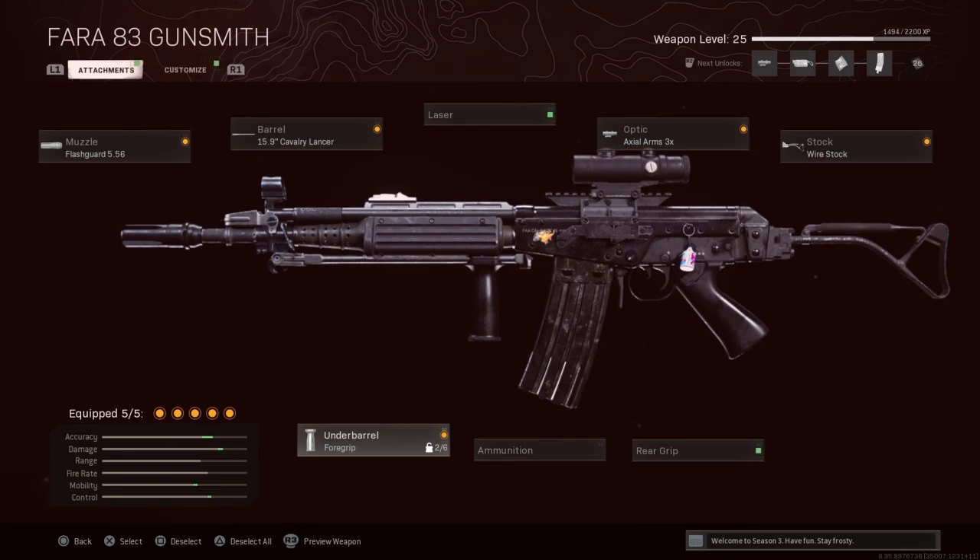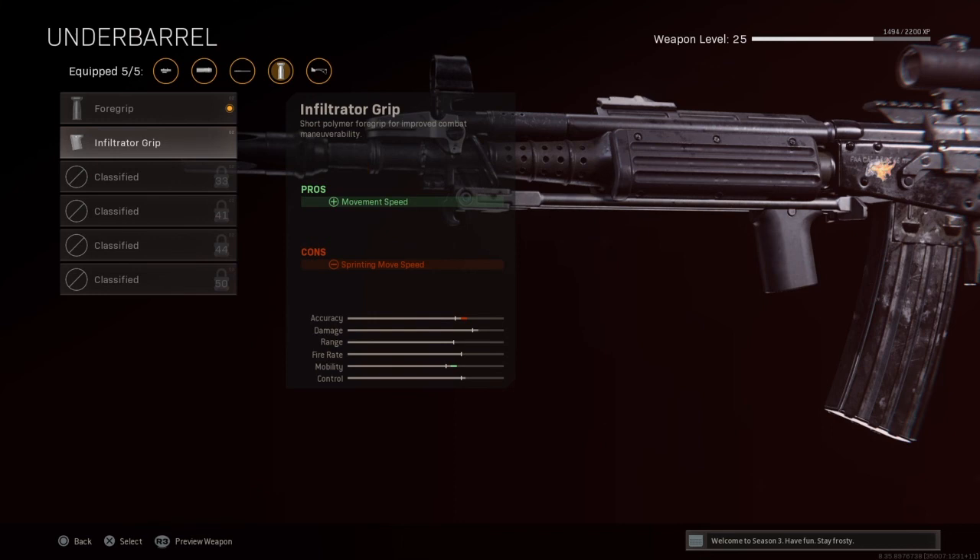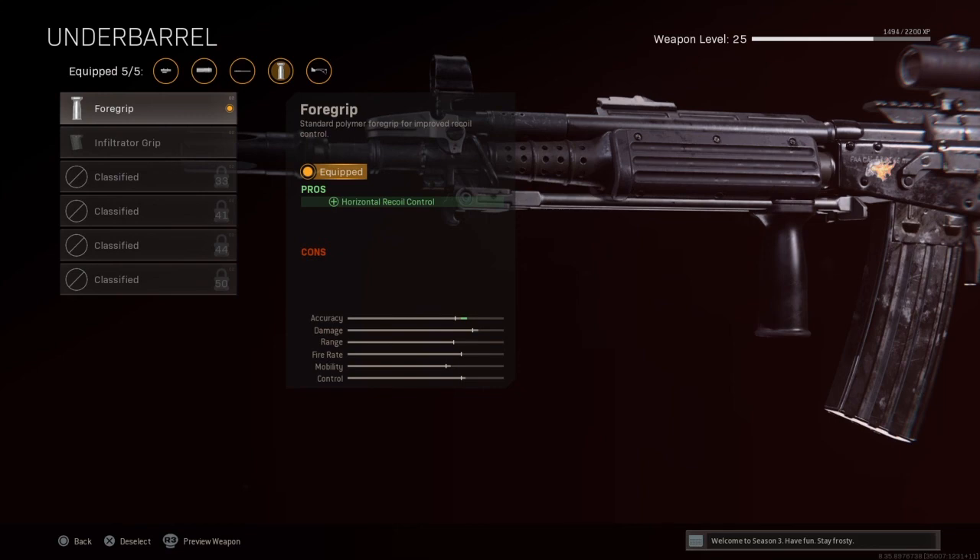The reason why I went with this one right here is because this weapon already has good mobility, so I just went with that one. That's the class.